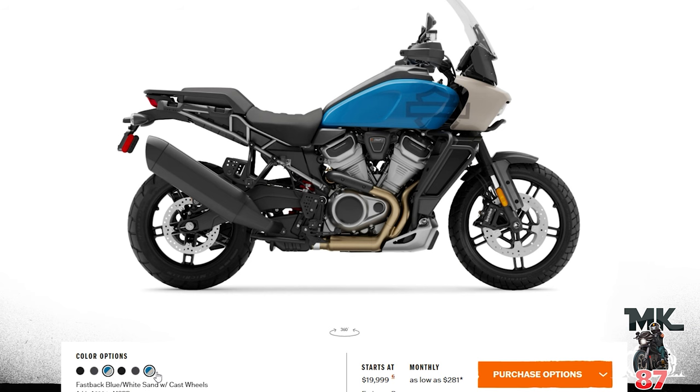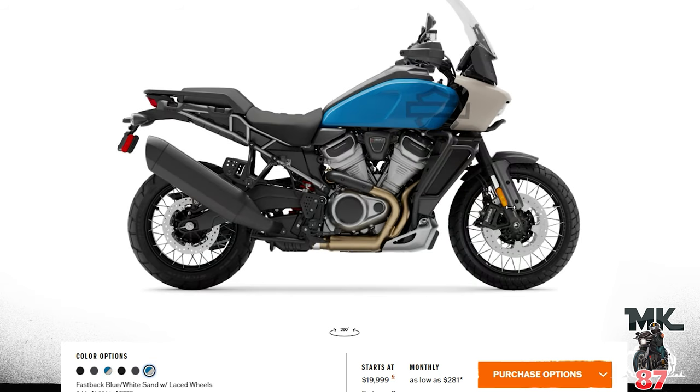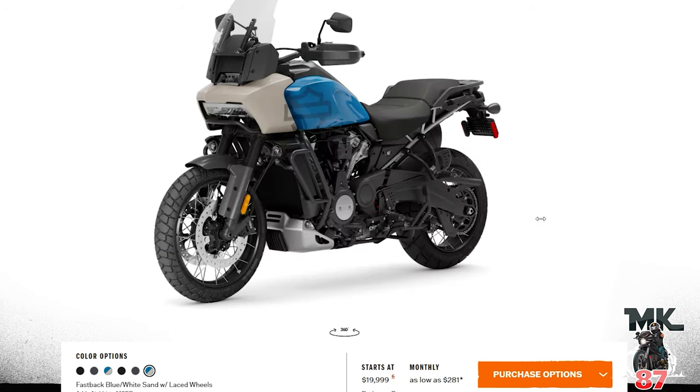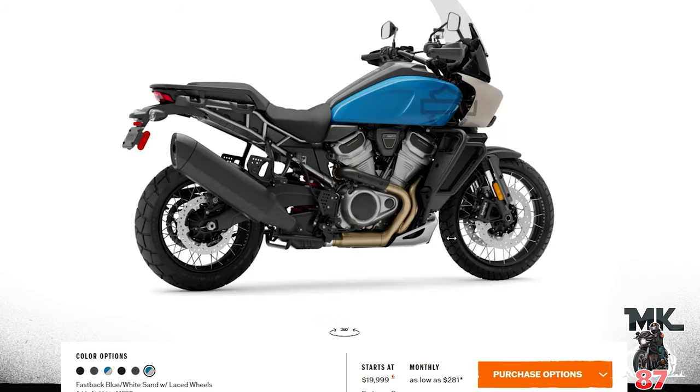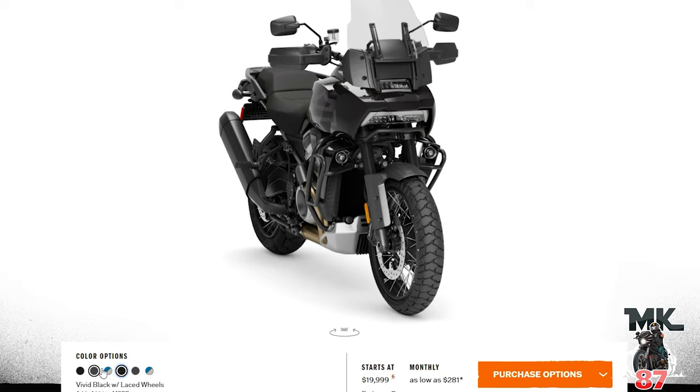Let's go into the Pan America — adventure touring. Looking at the special: fastback blue again. The fastback blue on the Street Bob and the Pan America — I like the blue with the white and the black. If I had to get this bike it has to be with the spokes, and it would be in fastback blue and white. That would be my top pick for the Pan America this year. It looks really cool.